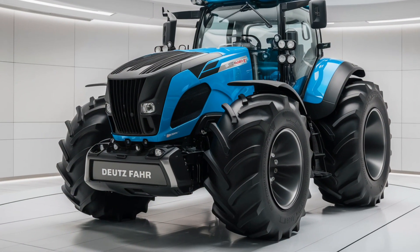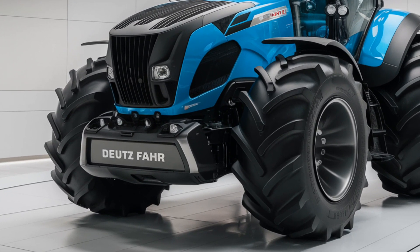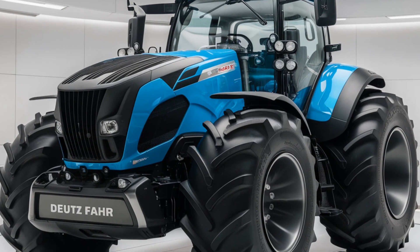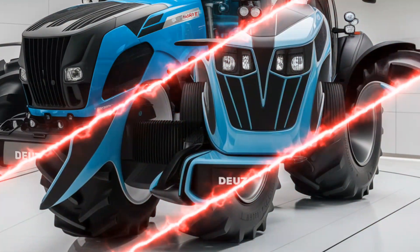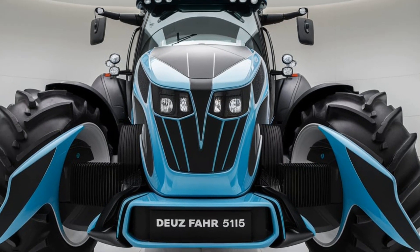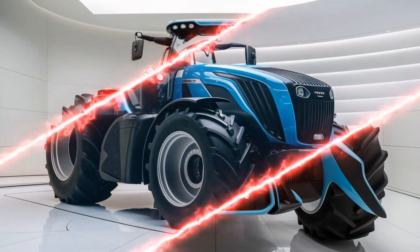Now let's get to the heart of what makes the 2025 Deutz-Fahr 5115 a standout in its class. Starting with the engine, Deutz-Fahr has equipped the 5115 with a four-cylinder 3.6-litre engine. This turbocharged and intercooled power plant delivers around 113 horsepower, which is more than enough for handling multiple types of work, from tilling and seeding to hauling.